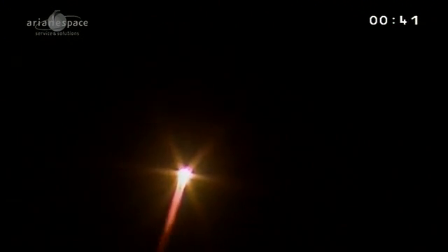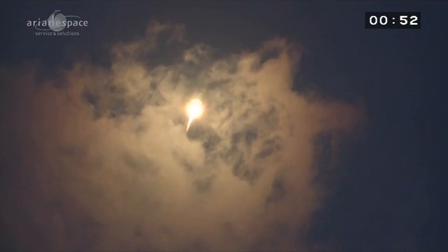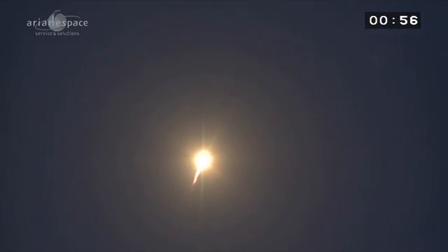Soyuz is lifting off beautifully from French Guiana, beginning her 1,813th mission in her sixth from her new home here. Fine shots — always impressive, no matter how many times you see Soyuz powering into the sky over French Guiana. Now, you know it's been raining all week here, but the sky cleared for the liftoff just this afternoon, giving us a fine view. We're heading east, out over the Atlantic.